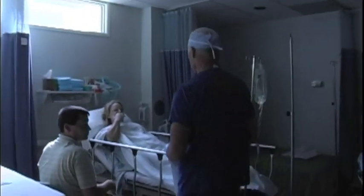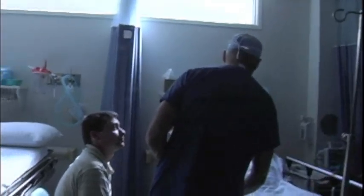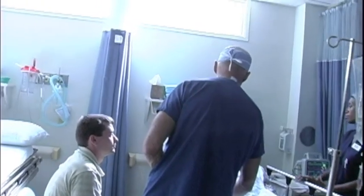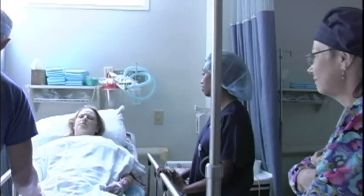Hi, Julie. How are you feeling? I'm a little sleepy. Sleepy? Are you comfortable? Are you having any pain right now? It's just a little kind of cramping. A little cramping? Mm-hmm. Okay, well, we can give you something to take care of that.